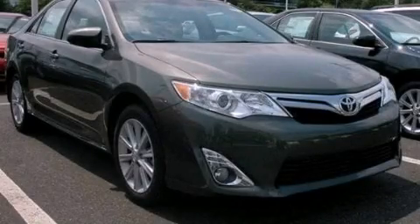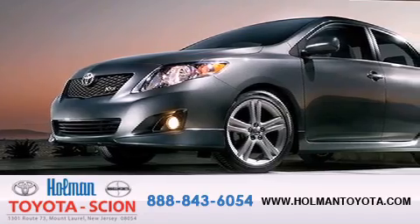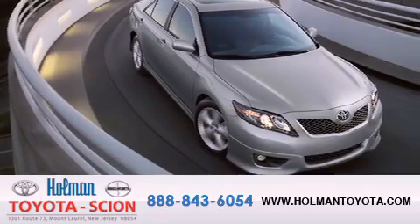Please call us today for more information on this great vehicle. Holman Toyota Scion is pleased to offer the pre-owned three-day guarantee, backed by over 87 years of family-owned traditions.